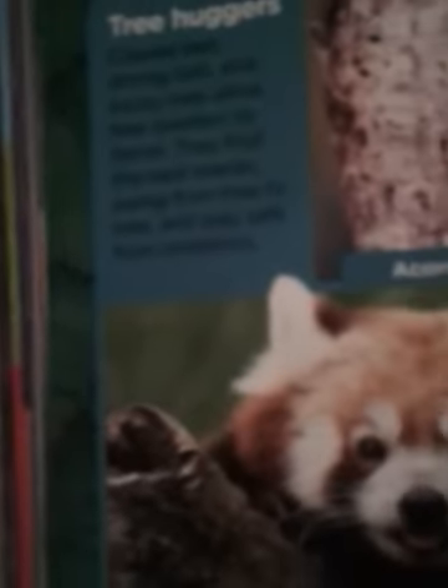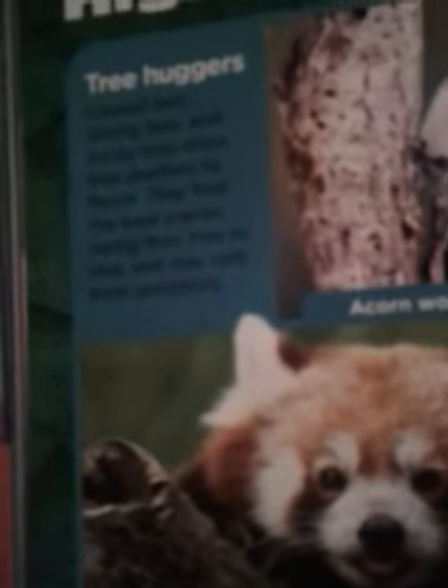Tree huggers. Cold feet, strong tails, and sticky toes allow tree dwellers to thrive. They find the best snacks, swing from the trees, and stay safe from predators. Tree dwellers include the acorn woodpecker, the koala, the lemur tree frog, the tarsier, the green tree python, and the red panda.